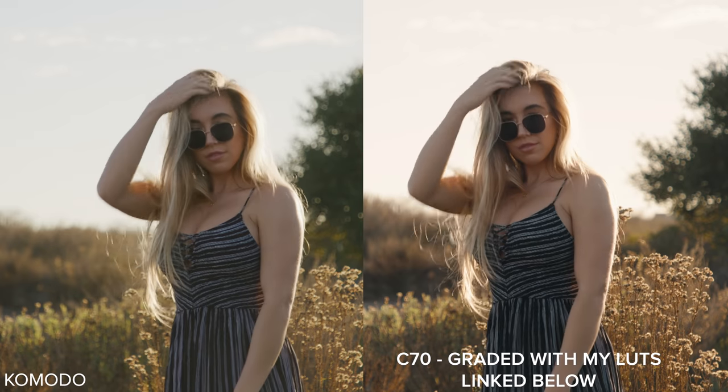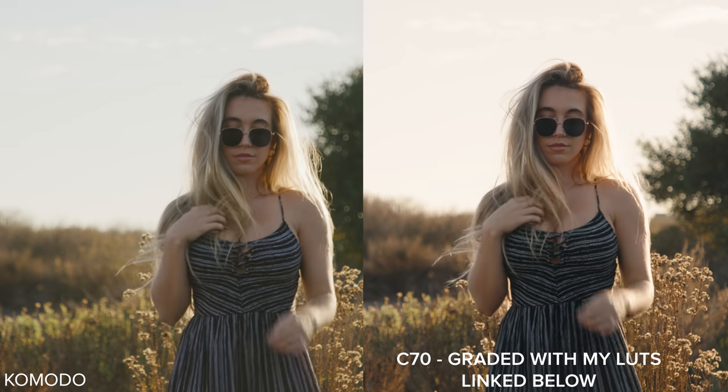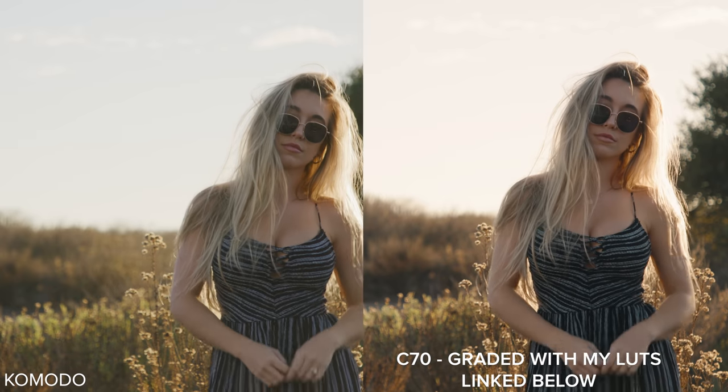I'll drop a shameless plug here for some LUTs that I built for Canon C-Log 2. Here's a few different looks I'm able to get with these images, and I really like the way that those look.